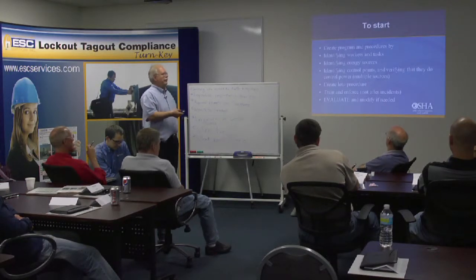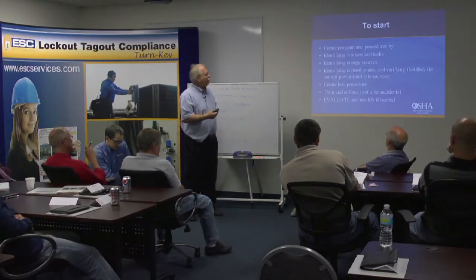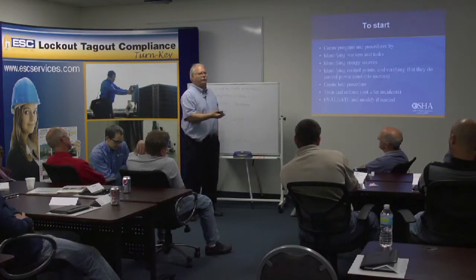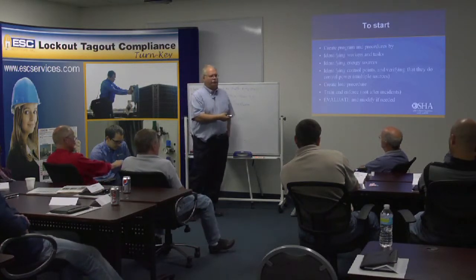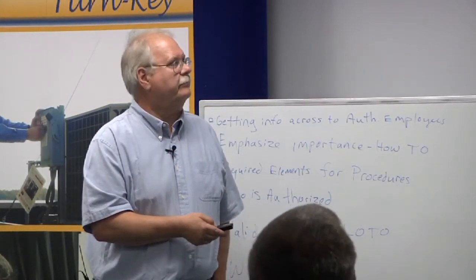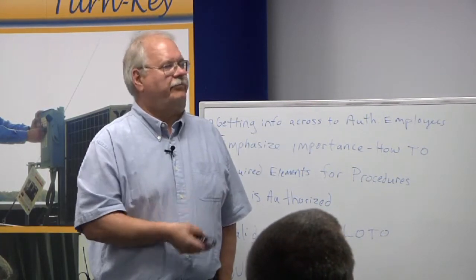Create a program, identify the sources, identify the control points. One important thing is to use common terminology so your people know what they're doing. If I have an electrical engineer come in, they may identify circuits as 1, 2, 3 — which the workers won't understand. Periodics must be done — minimum annually.